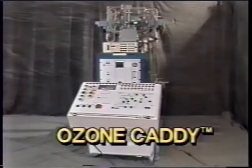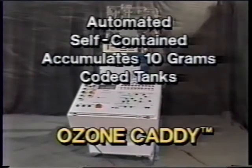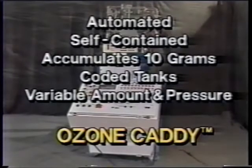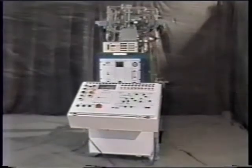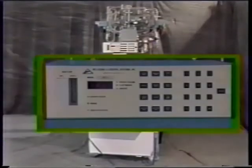The Ozone Caddy's 37-step sequence is automated with a self-contained system that accumulates 10 grams of ozone in coated stainless steel tanks, and allows the researcher to use any amount at whatever pressure the experiment calls for — from one continuous shot of 10 grams of ozone, to 30 pulses, or anything in between. It has its own ozone generator and ozone analyzer; if you already own a generator or analyzer, you can use it in place of the standard units.